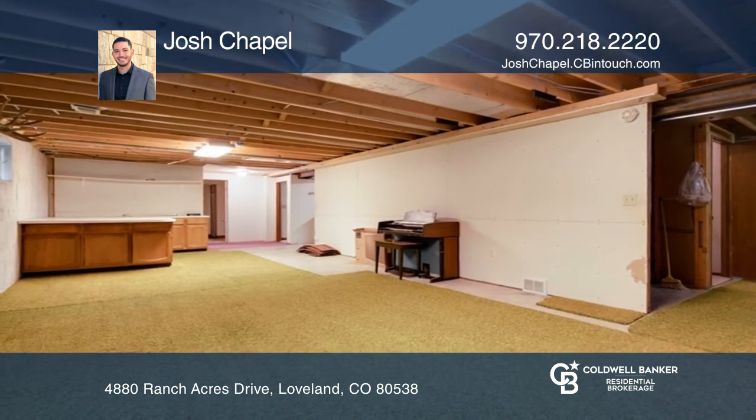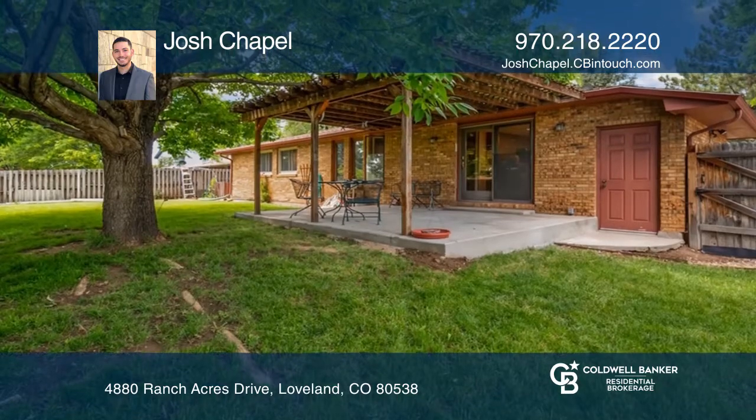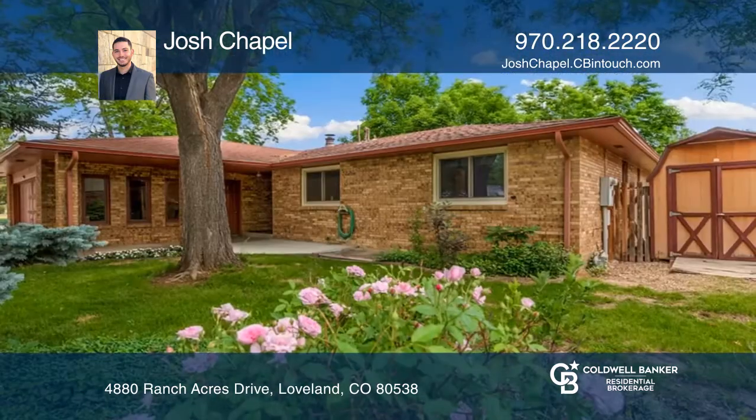This home is complete with a two car garage, mature landscaping, as well as front and back patio. Come see it today with Josh Chappell.